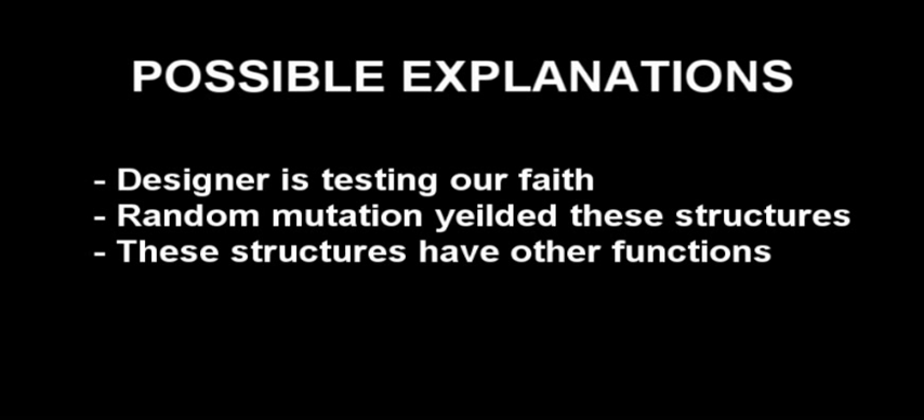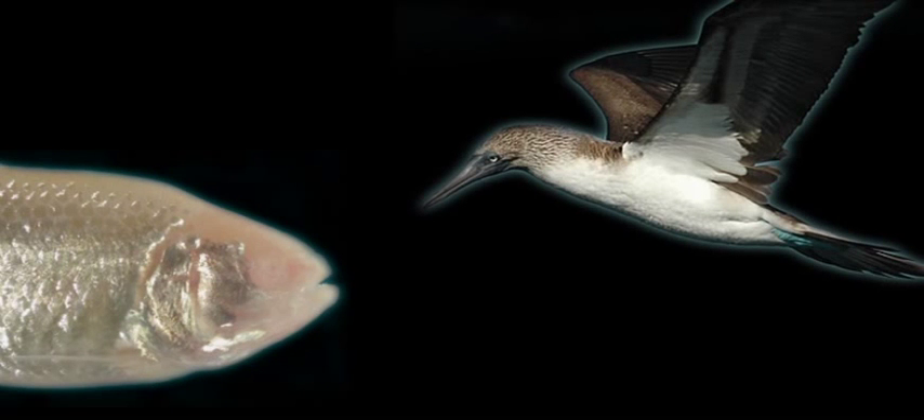Another explanation is that these structures could have other functions, and it's true they may have some function we don't know about — but the possibility of something being true is not indicative of that thing being true. Therefore we must conclude they do in fact have no function. Show a scientist what the function is and they'll gladly retract the idea that this is vestigial. The only other explanation is evolution, which I've demonstrated in a previous video is completely possible. So the question remains: why do these structures exist, if not for evolution?